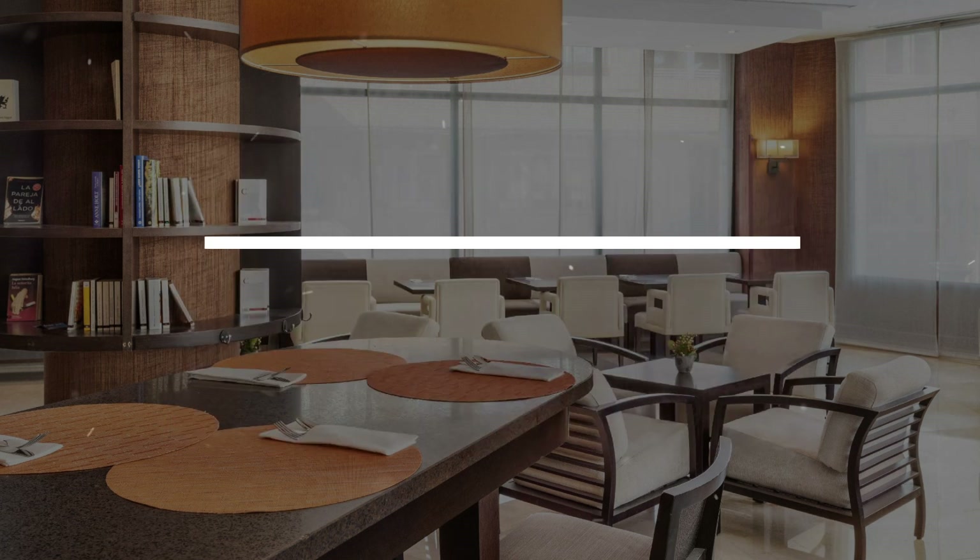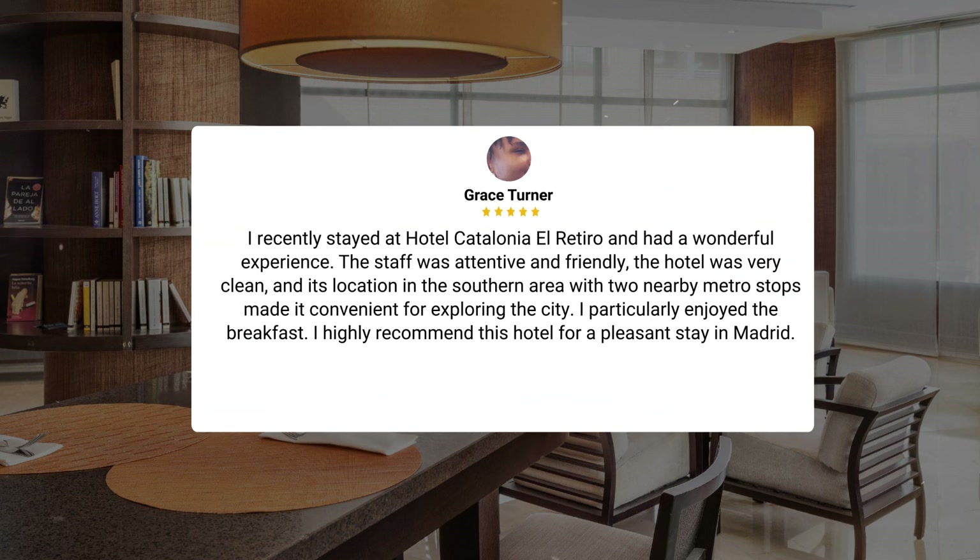"I recently stayed at Hotel Catalonia El Retiro and had a wonderful experience. The staff was attentive and friendly. The hotel was very clean, and its location in the southern area with two nearby metro stops made it convenient for exploring the city. I particularly enjoyed the breakfast. I highly recommend this hotel for a pleasant stay in Madrid."